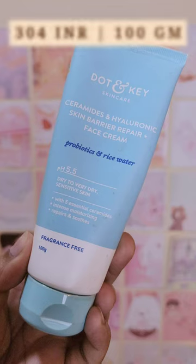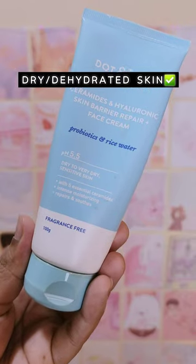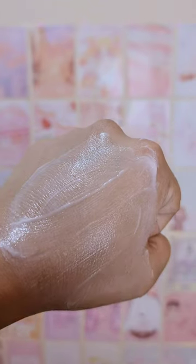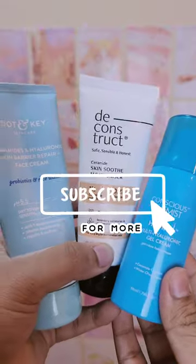Last but not the least, the Toten Key Ceramide and Hyaluronic Acid Skin Barrier Repair Plus Face Cream. This is meant for dry and dehydrated skin. It does give you a rich moisturizing effect, but without the greasiness. It has a lot of skin-loving ingredients, including ceramide, which will ensure that your skin barrier is happy and healthy. These were my picks — let me know yours.